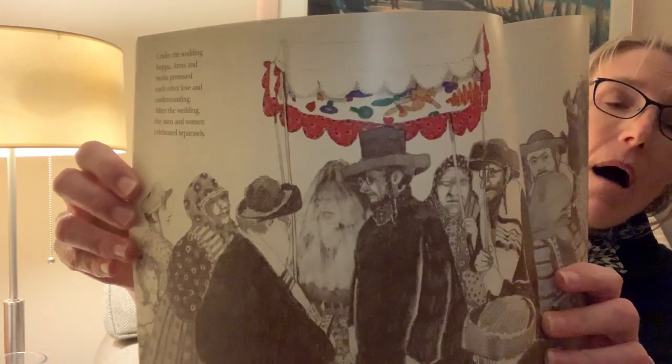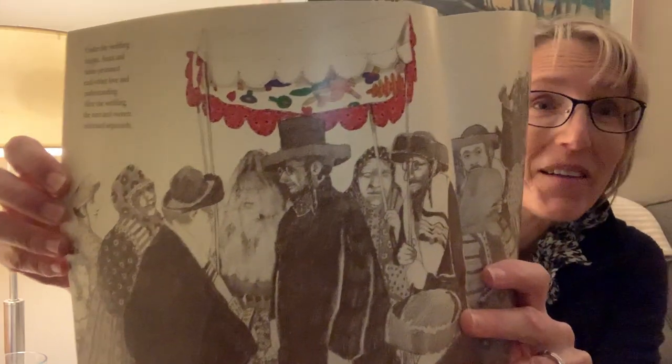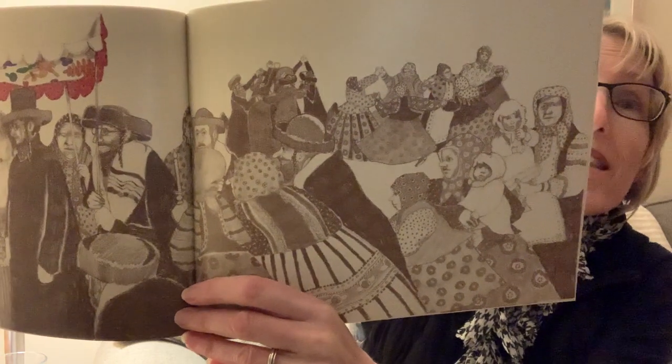Under the wedding hoopa, Anna and Sasha promised each other love and understanding. After the wedding, the men and women celebrated separately. There's the hoopa — that's what they stand under — and it's the quilt, isn't it? In the Jewish faith, the men and women in those days celebrated in separate groups.